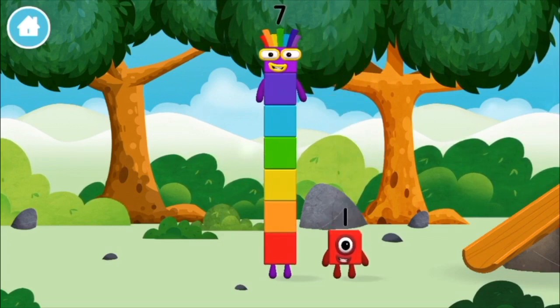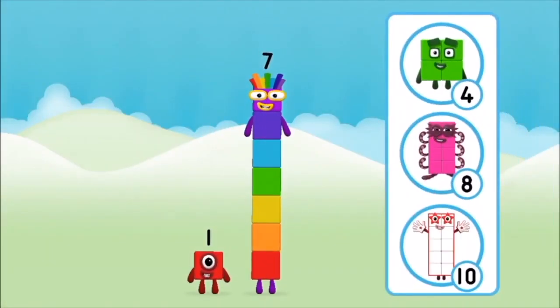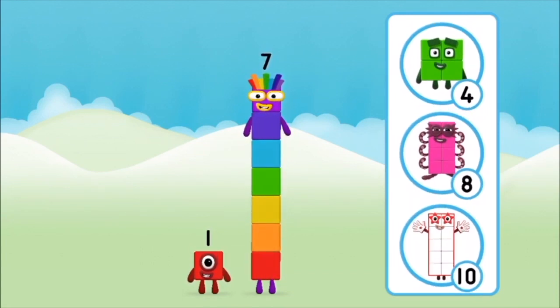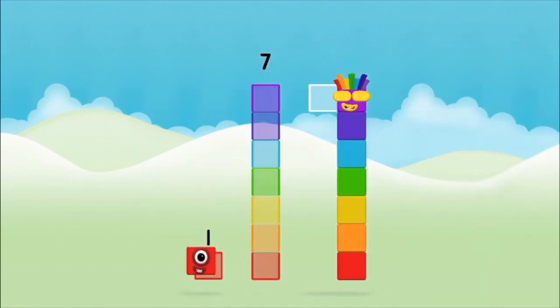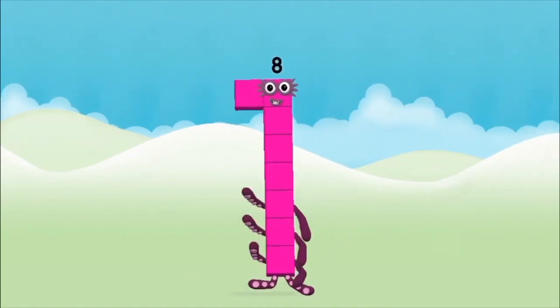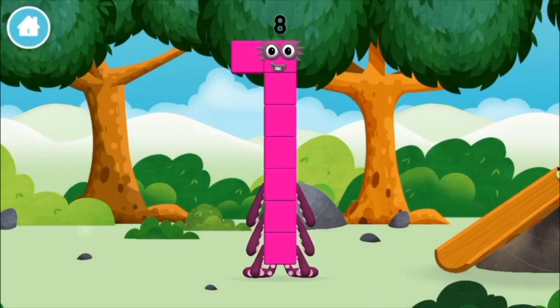You found a number block. What number block will you make when you add these two number blocks together? Correct! You chose the right answer. Add the number blocks together: 7, 1. 1 plus 7 equals 8. Amazing! You made number block 8.